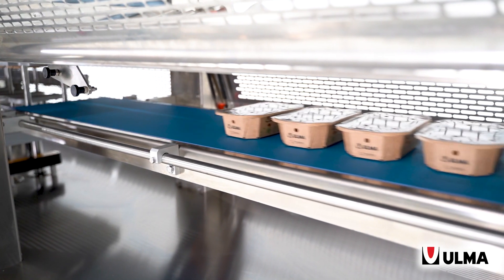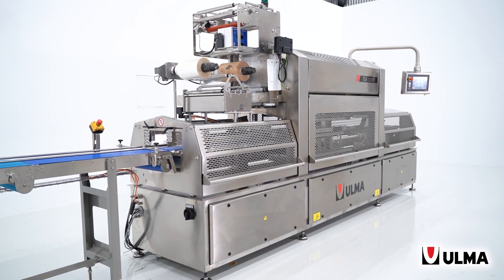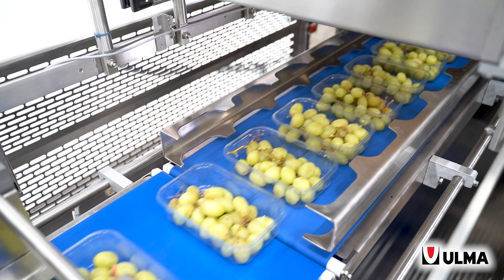This machine range includes different machine sizes that fulfills the most demanded requirements of the sector, as it is the high output, robustness, reliability and easy of use. Today, I am presenting you the biggest machine of this range, the TSA-1200P, able to produce more than 200 packs per minute, depending on tray size.